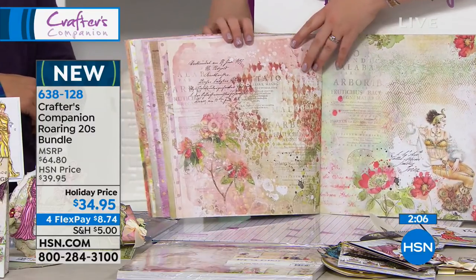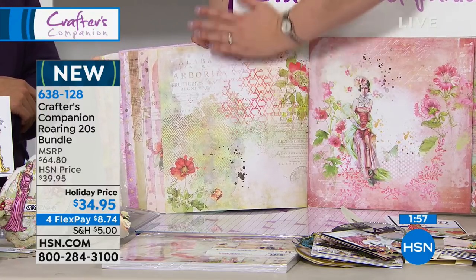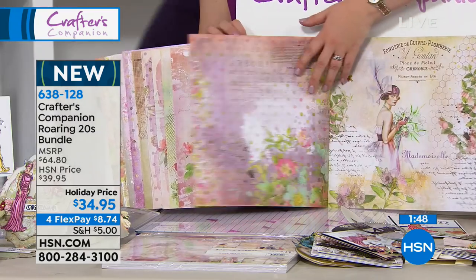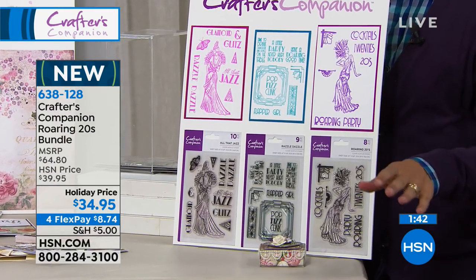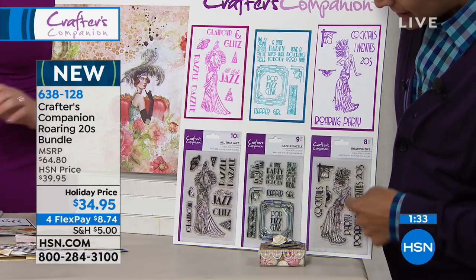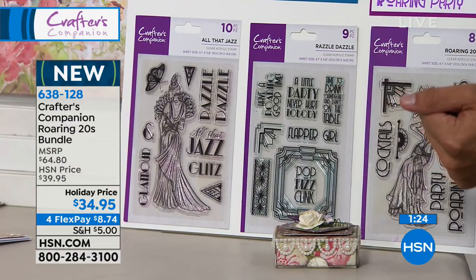We've worked with the most incredibly talented American artist to put this collection together. What Sarah does for you, she does not do elsewhere in crafting retail. When you buy this bundle for its launch here in America, you pay for the first All That Jazz set, and the Razzle Dazzle Word set and Roaring 20 set are both bonuses — that's a $30 savings, the value of two of these stamp sets.